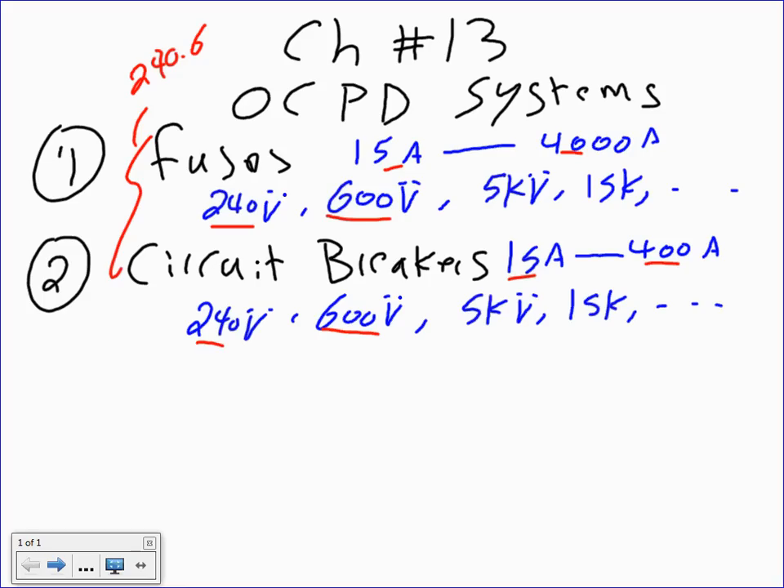A few are rated for 240 volts for smaller systems, but for the most part a 480-volt system uses a 600-volt rated fuse or circuit breaker. If you work in higher voltages, they go to 5 kV rated — so a 4160-volt system gets a 5000-volt rated device — then 15 kV, 25 kV, and 35 kV and so forth.